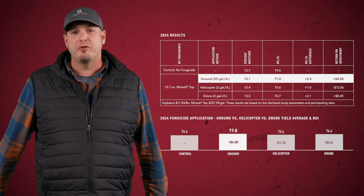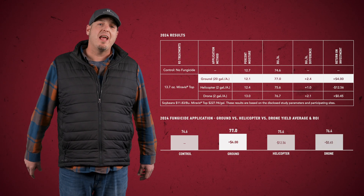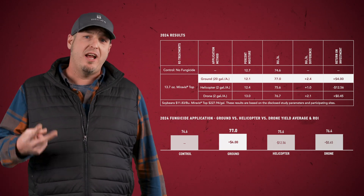We also performed two studies on soybeans this year, but didn't see much of a gain on yield in soybeans. We did see a slight advantage to the ground rig in the ground versus helicopter versus drone sites, though. We look forward to continuing these field-scale trials in the coming years, as it is the most effective way for us to compare drones to the different aircraft applications.